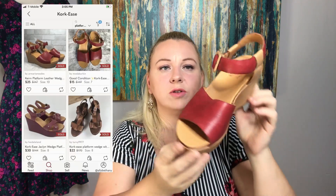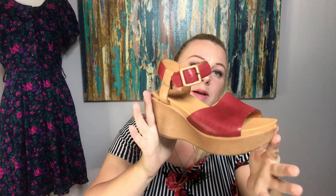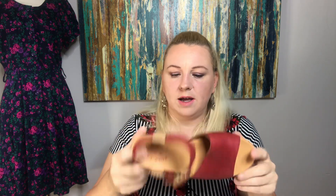The next item are these Corkys — a pair of wedge sandals. I know it's going into fall now, but in the South it doesn't get cold, so people are still going to be buying this. People in Florida and probably Texas will be buying something like this. These are a size eight.